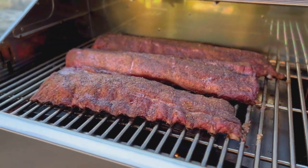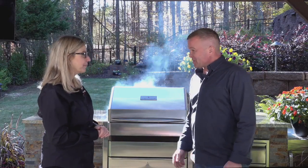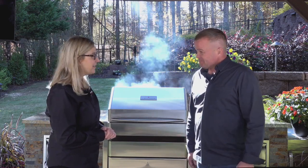Charla, it seems like you've thought of everything. We try! Well, it's a beautiful unit — I can't wait to try the barbecue that's about to come off this. Thank you so much for being with us.